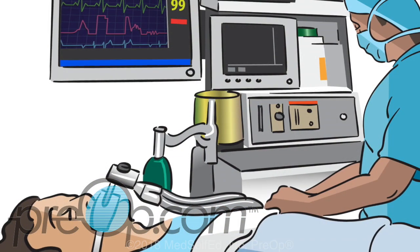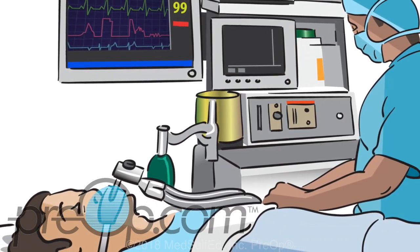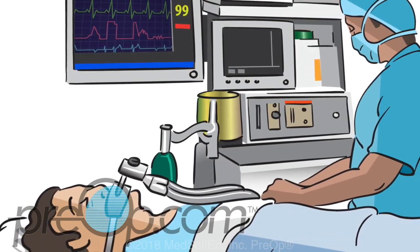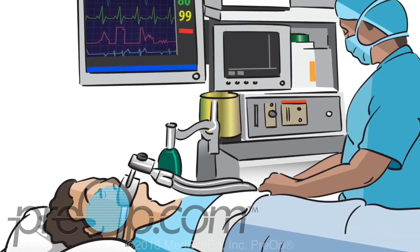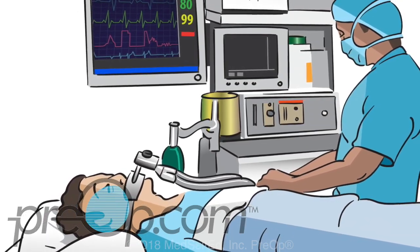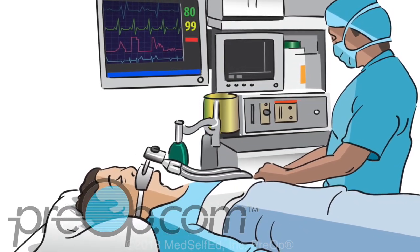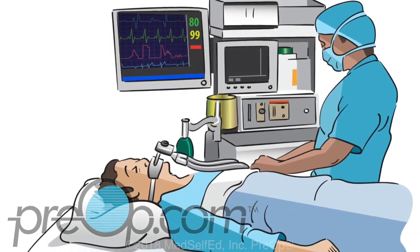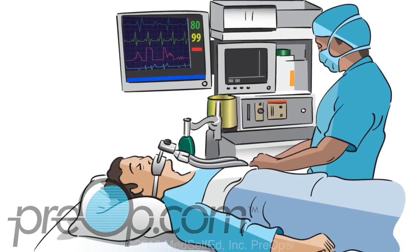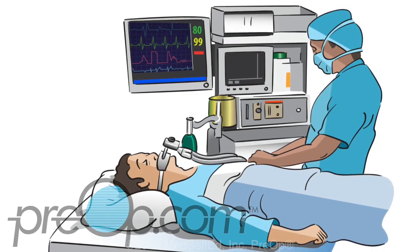Because general anesthesia stops or slows down many of your automatic muscle movements, it can interfere with normal breathing. To help you breathe during surgery, you will likely be connected to a ventilator — a machine that helps you inhale and exhale while you are asleep. A ventilator blows air into your airways through a breathing tube, either an endotracheal ET tube or a laryngeal mask airway. Both types are typically put in place after you are asleep and removed following surgery before you are fully awake.